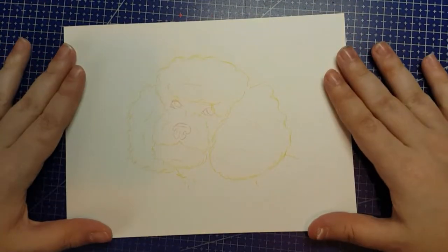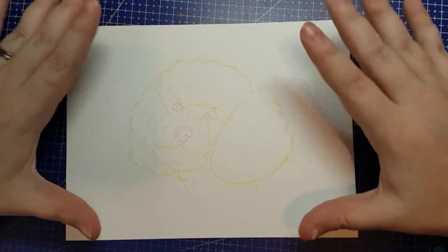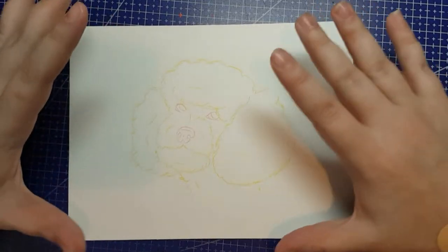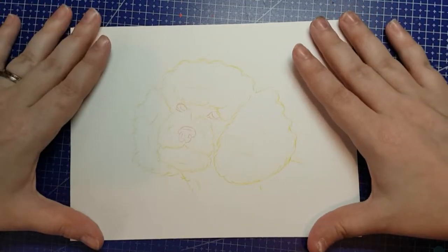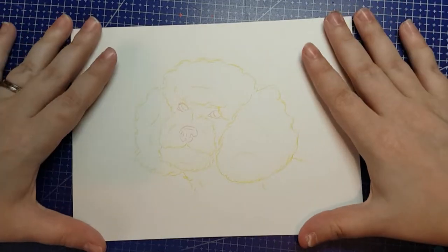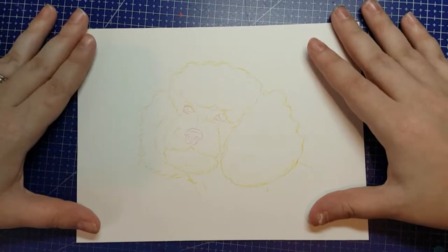I've decided to do this adorable little poodle. I found this shot on Pixabay, and the dog is an orangey ginger shade on a green background, so that's what I figured I'm going to do. So I'm going to start colouring. I may be talking to you along the way, but I'm also going to do a lot of silent time-lapse with music. Let's have fun!